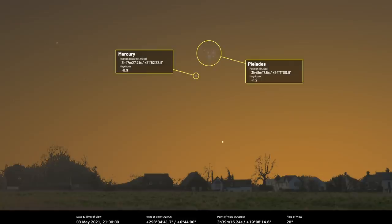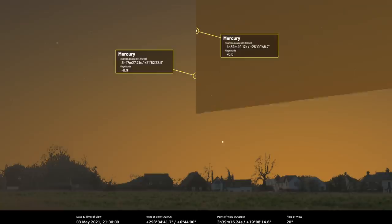Mercury will be shining at about magnitude minus 0.8 on the 3rd, a little bit fainter than on the 1st, but it should be quite easily visible through evening twilight. The Pleiades cluster will be harder to see in the twilight — you need a really flat horizon and the sky to darken enough for them to come out. A camera might be able to pick that up better anyway.